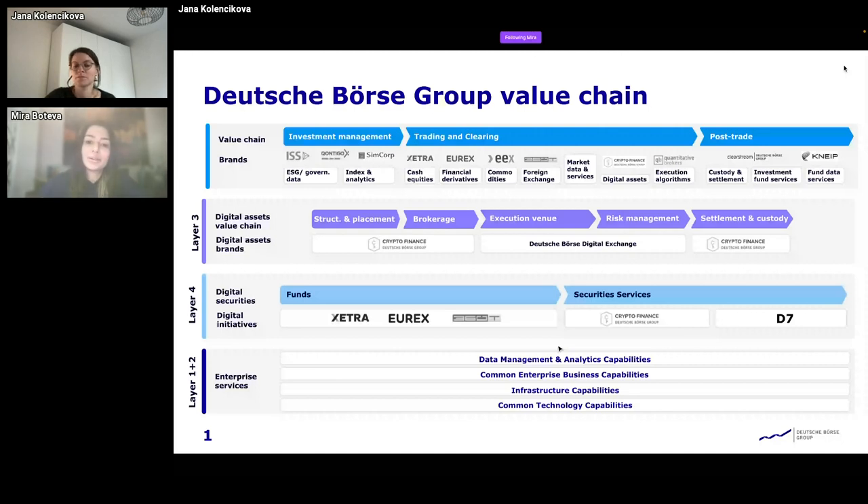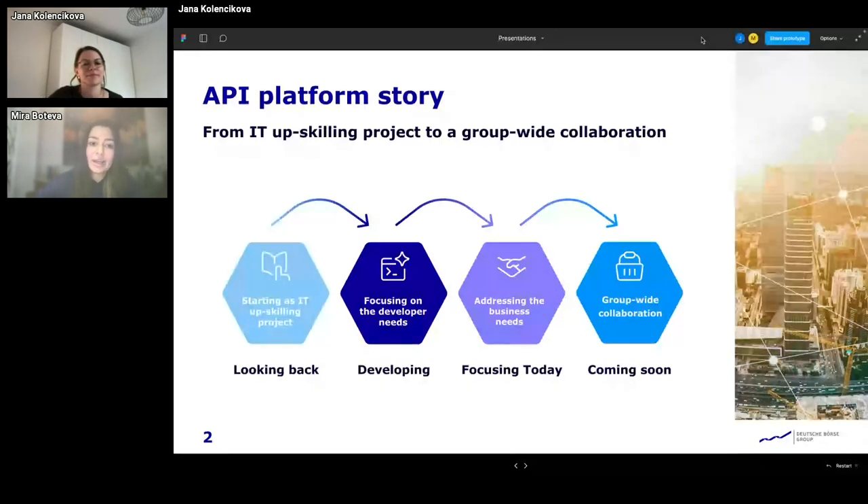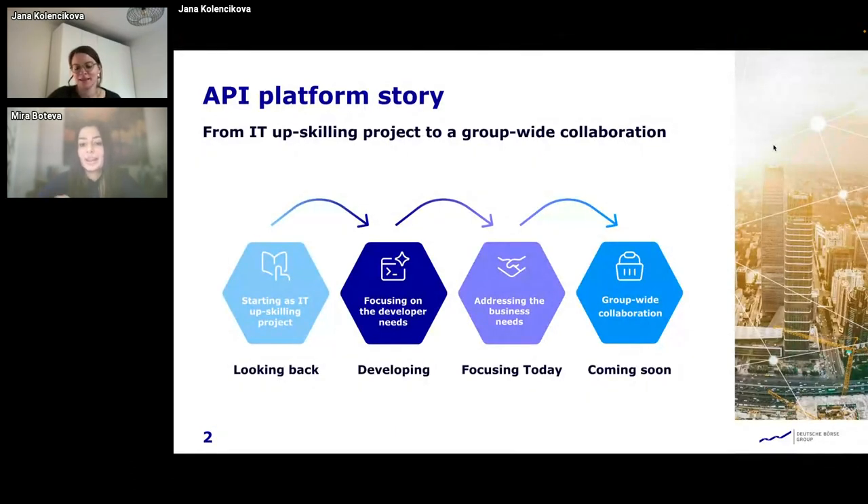Below that we have our enterprise architecture and enterprise services that we offer for the entire group. It's quite complex, as you can imagine — quite a lot of different companies, quite a lot of different processes that have to be aligned, for which we need to provide common infrastructure capabilities, common data management and analytics capabilities, and common technology capabilities in order to cooperate and provide the value chain. How our portal plays a role in this you would find out in a bit. I'll now give the word to Jana, who will tell you about the API platform story — how it started and where it is today.